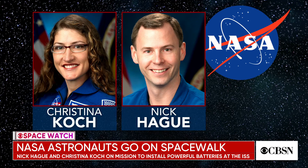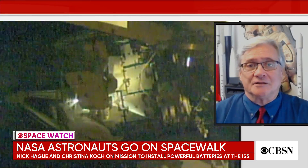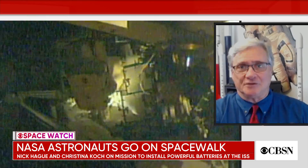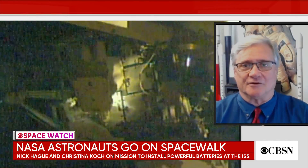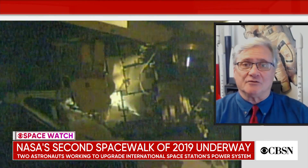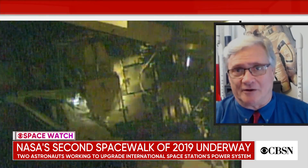The space station — they started building this thing back in 1998, so it's been up there a long time. They knew all along that eventually they'd have to replace the batteries because, like with anybody's batteries in your cell phone, sooner or later they lose the ability to hold a charge. The station was launched with 48 nickel-hydrogen batteries, arranged in groups of 12 — four groups of 12 — for each of the four big wings of the solar panels. They're replacing them with lithium-ion batteries that are half the size, so they're only going to use 24 new batteries to replace the 48 older ones.